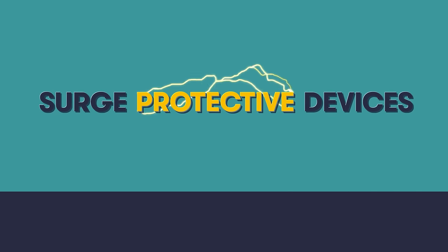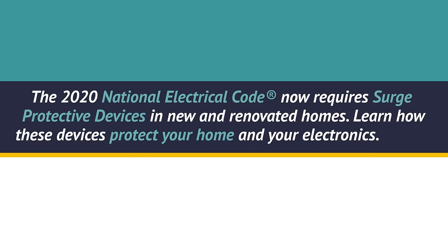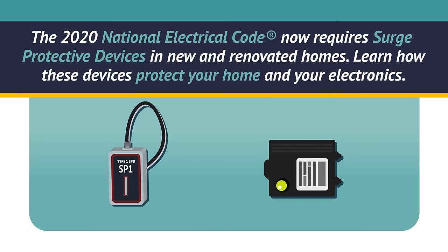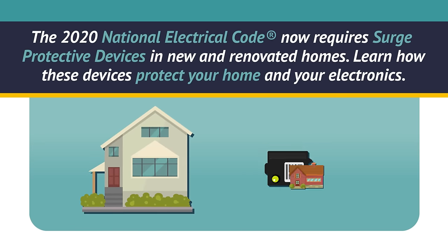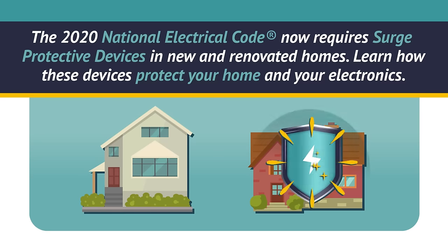Surge Protective Devices — protecting your electronics, protecting your home. The 2020 National Electrical Code now requires surge protective devices in new and renovated homes. Learn how these devices protect your home and your electronics.